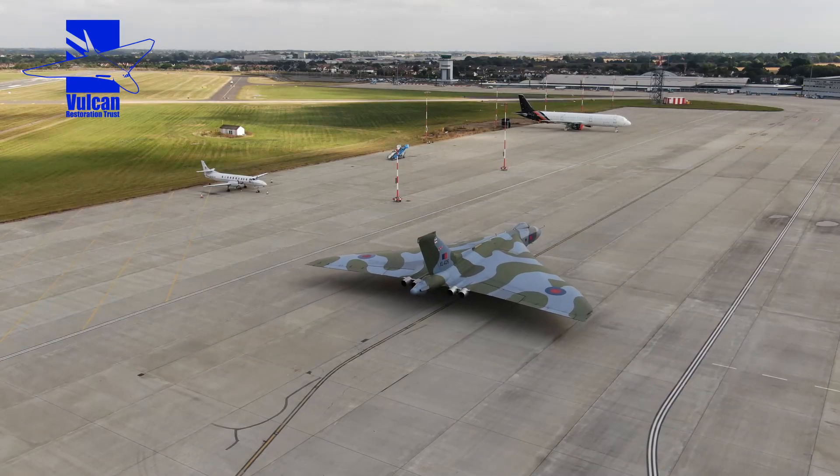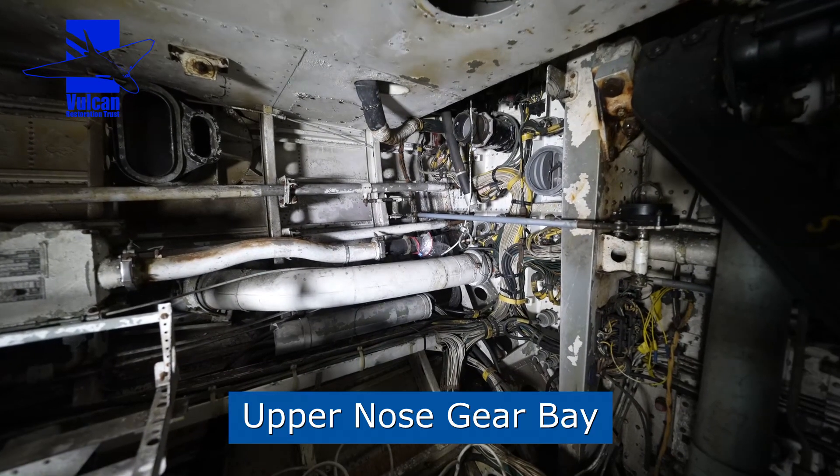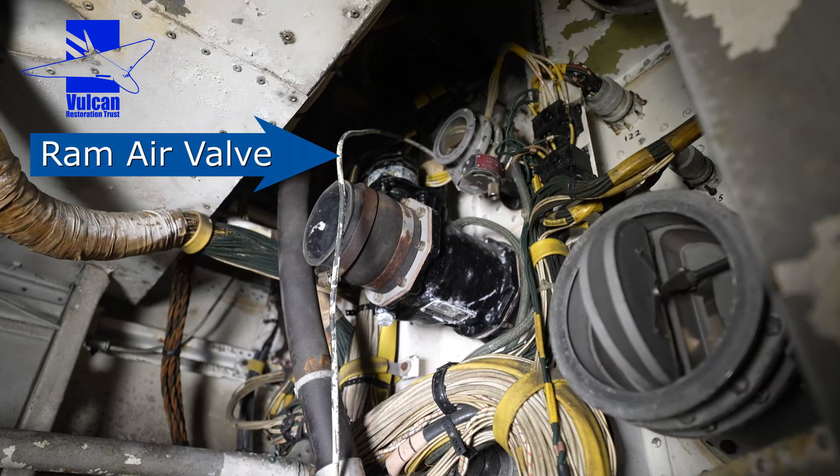One of the things we found was on the air conditioning side: the RAM air valve. We don't actually use it for taxiing, but it's one of the checks that we go through in the cockpit. It should be closed, but the indicator wasn't working correctly. To get to it — typical British aeroplane — you have to take out most of the nose gear bay to get to the actual item itself.